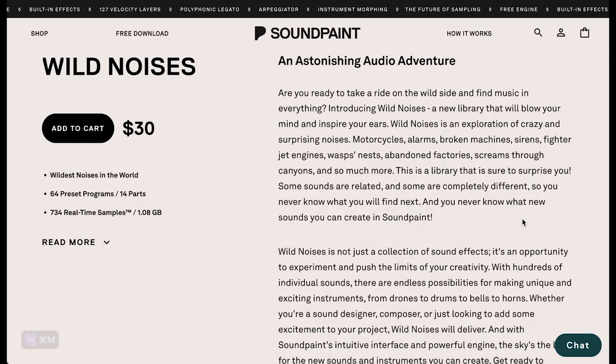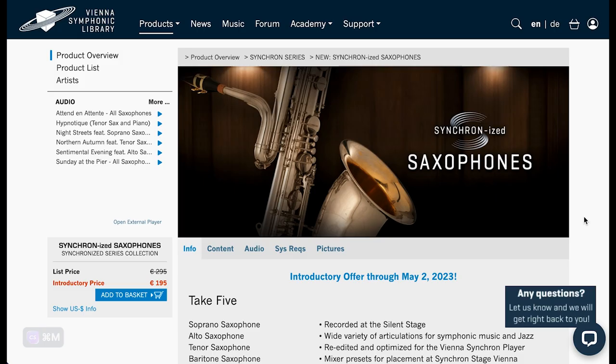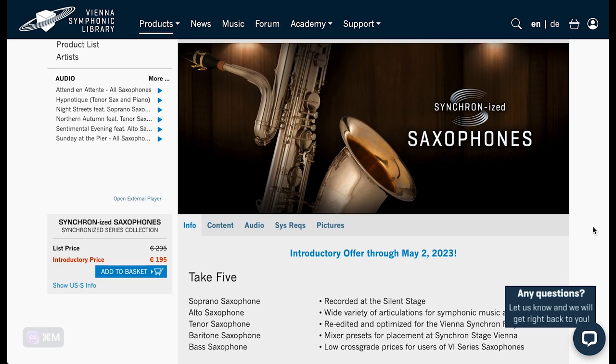Wild Noises is an experimental collection of motorcycles, alarms, broken machines, sirens, and fighter engines — all warped into Sound Paint's engine. Audio Imperia is set to release Dolce Romantic Chamber Strings — I'll include a video if I can get one before publishing. Last but not least, Vienna Symphonic Library Saxophones are out now as part of their Synchronized series — $195, normally $295 — till May 2nd.